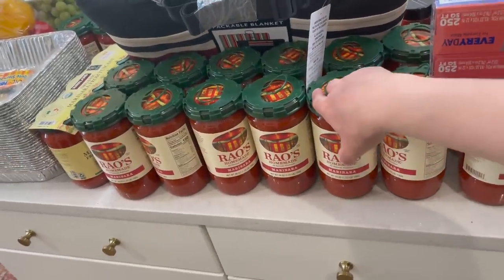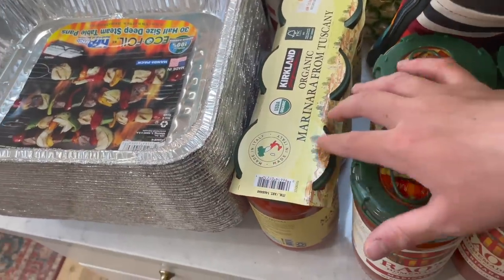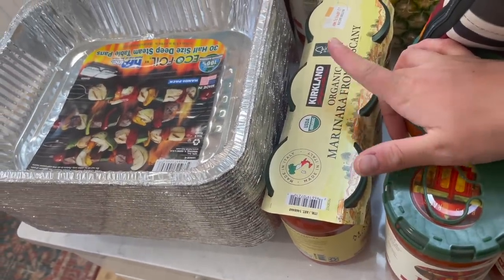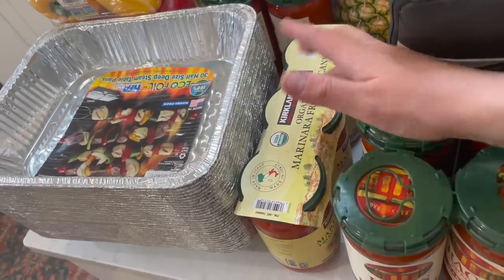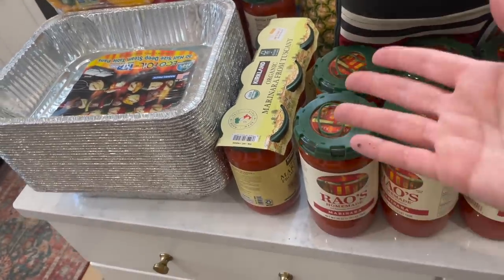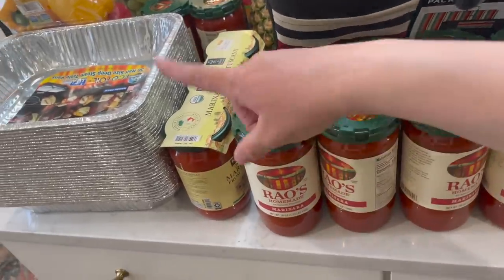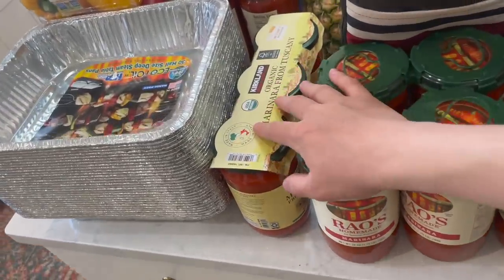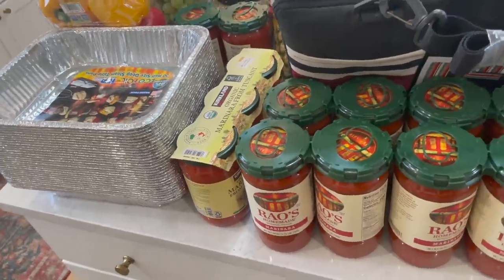This one was just interesting to me — I've never seen them carry this. It's the organic marinara from Tuscany, and it is different than their regular Kirkland organic marinara, which I'm not the biggest fan of. It's a fine marinara sauce, but once you've had this one it's very hard to switch back and forth. I thought I'd try it — it was $10 for three of them, so we can't go wrong.